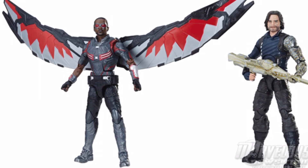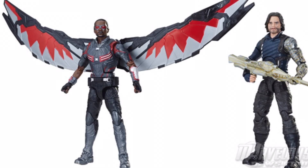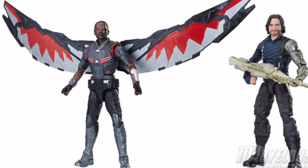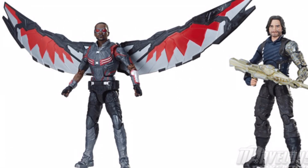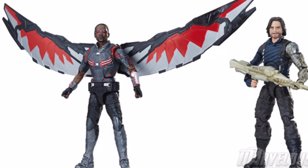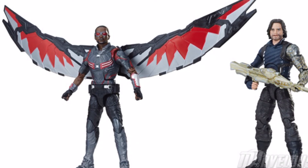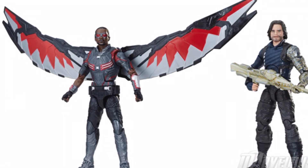I think this Bucky looks awesome. The 3D print is awesome — these figures look exactly like Anthony Mackie and Sebastian Stan. I'm kind of annoyed that Falcon doesn't come with a gun or a Red Wing. Maybe he comes with a Red Wing on the back of his wings, but whatever. It's not too big of a problem because I just keep Red Wing back there anyway. I just kind of wish he had guns. Bucky seems to have a new arm, which looks pretty cool.